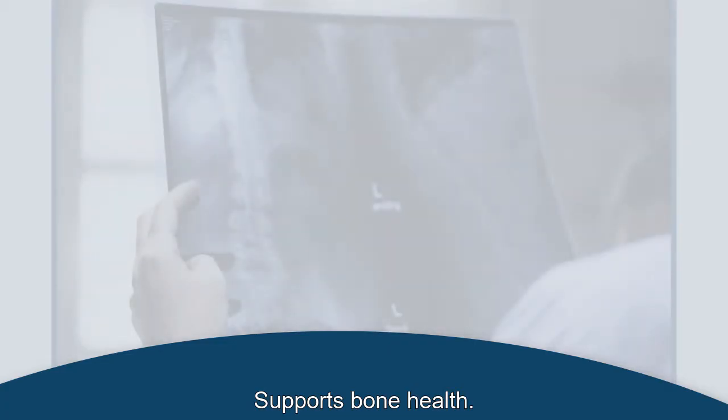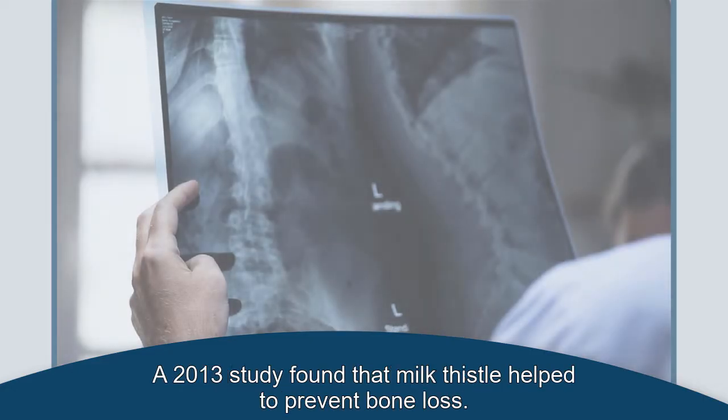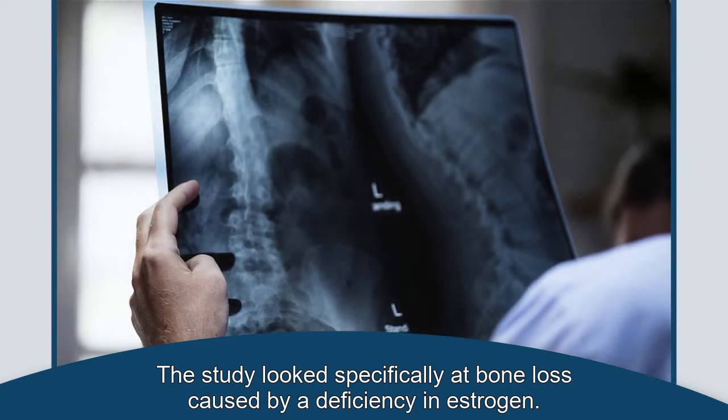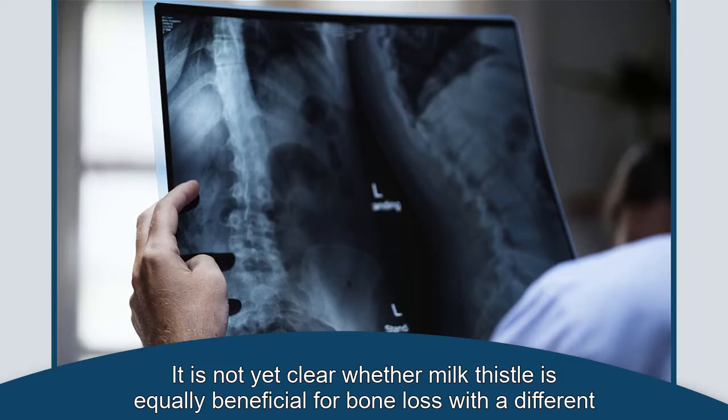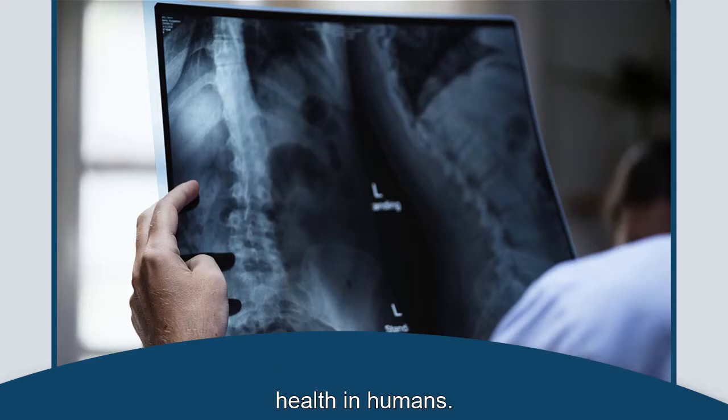Supports Bone Health. Milk thistle may play an essential role in supporting bone health. A 2013 study found that milk thistle helped to prevent bone loss. The study looked specifically at bone loss caused by a deficiency in estrogen. It is not yet clear whether milk thistle is equally beneficial for bone loss with a different cause. Further studies are needed before it is safe to conclude that milk thistle supports bone health in humans.